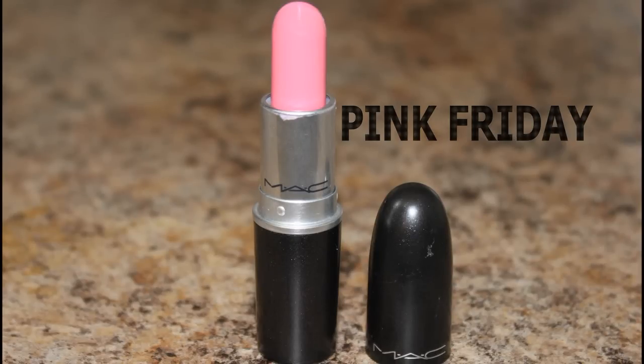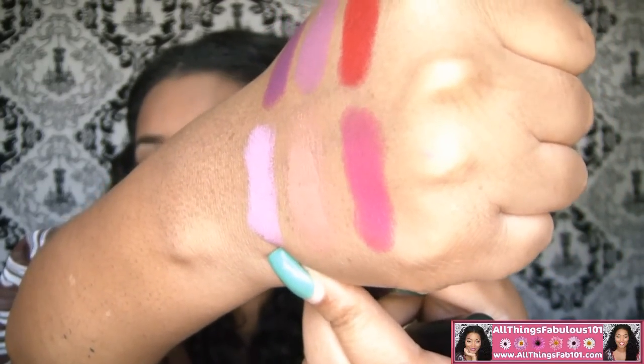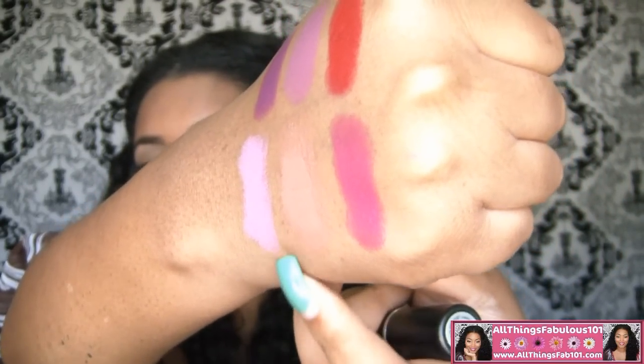Another one of my favorites, which was limited edition, is Pink Friday. This is Nicki Minaj's limited edition MAC lipstick, and it's a gorgeous Barbie pink. It's a Satin finish — a very, very pale blue-base pink. And this is Pink Friday.